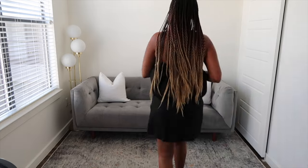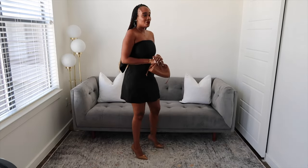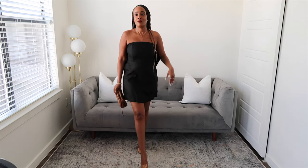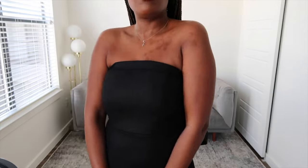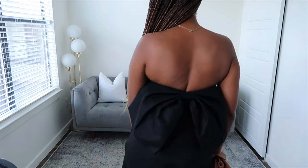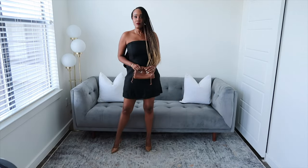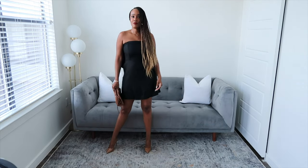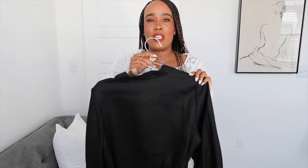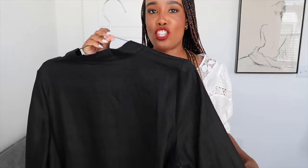It's such an easy breezy dress but it has that flair because of the bow at the back. I am so happy I was able to get it in my size — this is a size six. Love this dress. Let's move on to the next thing. I picked up this black wrap dress because it's just such an effortless look — so easy to wear.